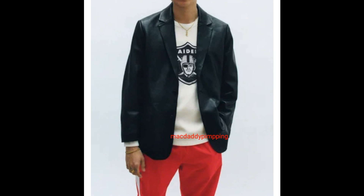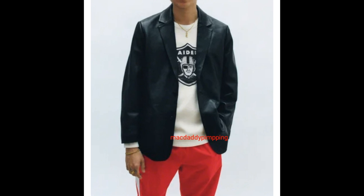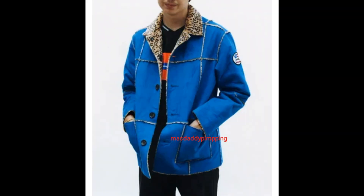Hey YouTube, welcome back guys. Today I'm going to go over the Spring/Summer 2019 Supreme collection. Let's go ahead and look at this one real quick — this is the leather blazer. He's wearing a Supreme Raiders 47 thermal and then Gore-Tex pants.